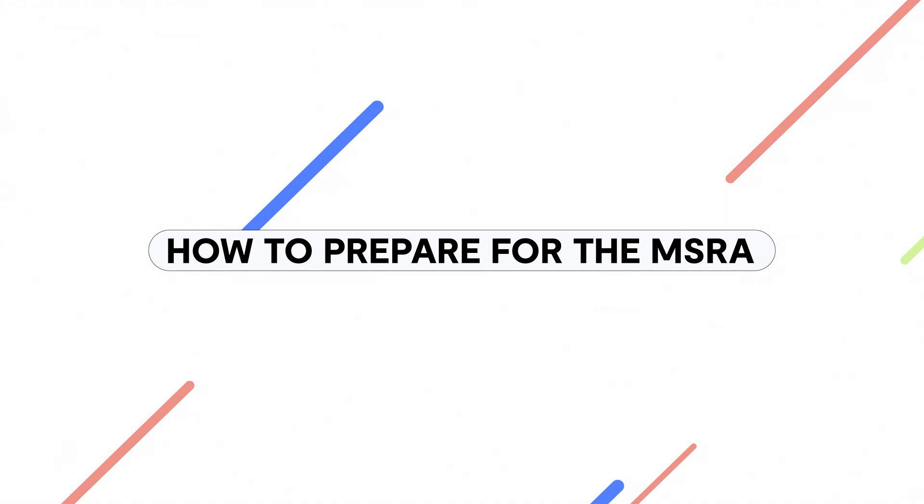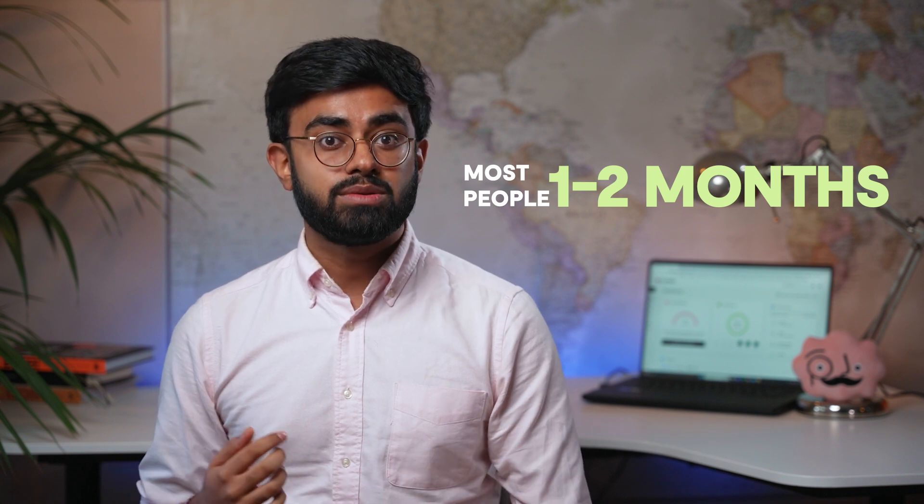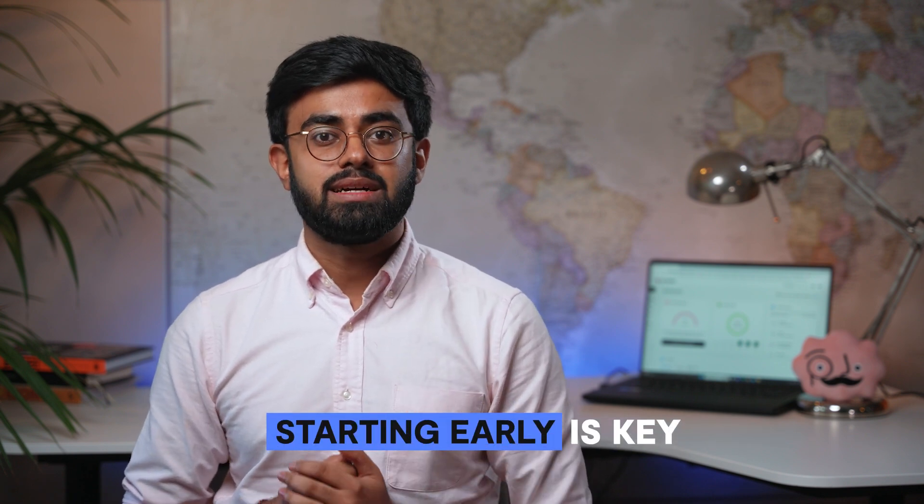Now, how to prepare for the MSRA. By watching this video, you've already made the right first step, which is familiarising yourself with what the MSRA exam is, what to expect, and how it is marked. When it comes to when you should actually start revising and preparing, most people take around one to two months — and bear in mind that this is also alongside a full-time trust grade or training post. This is pretty much around the time of application, if you are taking the January sitting. While it will be difficult to balance exam preparation in tandem with a busy on-call rota, it is definitely possible, and that's why starting early is key.